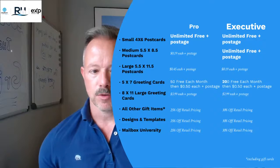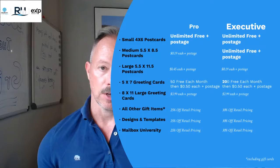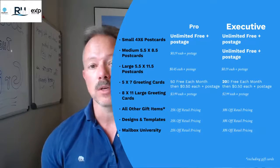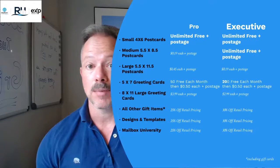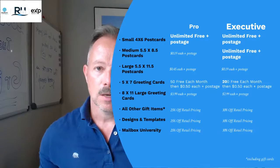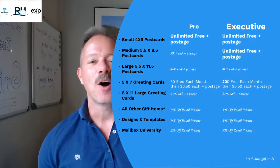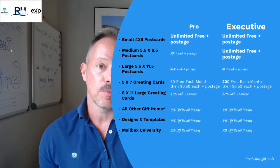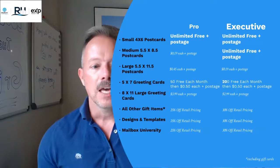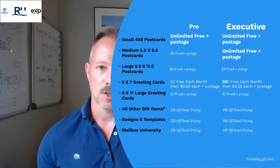You're going to get the small postcards for free, but you're also going to get the 5.5x8.5 postcards unlimited for free. Let me talk to the realtors out there — if you are mailing to a farm quarterly and you want to be doing it monthly, or mailing monthly and want to do it bi-weekly, or bi-weekly and want to do it weekly, you can send an unlimited number of postcards for free. Or if you're not doing any marketing because the budget has been in the way, here's your answer. It also includes 200 free 5x7 plain envelope greeting cards every month.